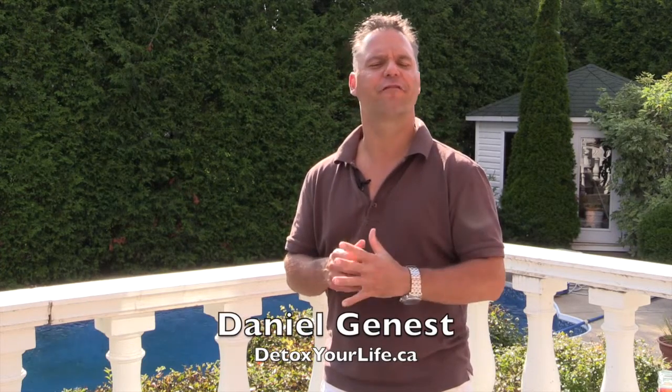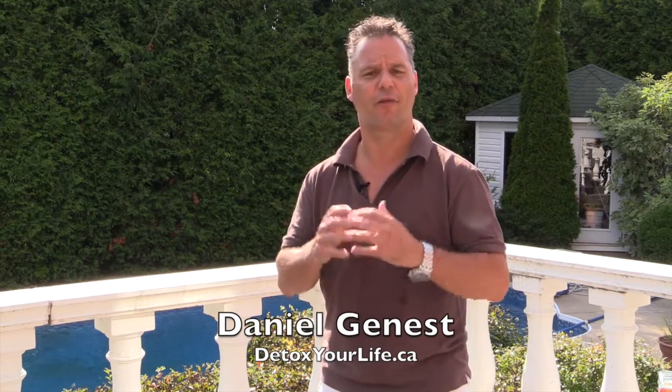Hi, are you suffering from asthma? Do you have kids who suffer from asthma? My name is Daniel Genet, speaker, coach, trainer and founder of Detox Your Life. Today I'd like to share with you three tips, very easy tips that you can apply right now in your home that's going to help you reduce your asthma symptoms.